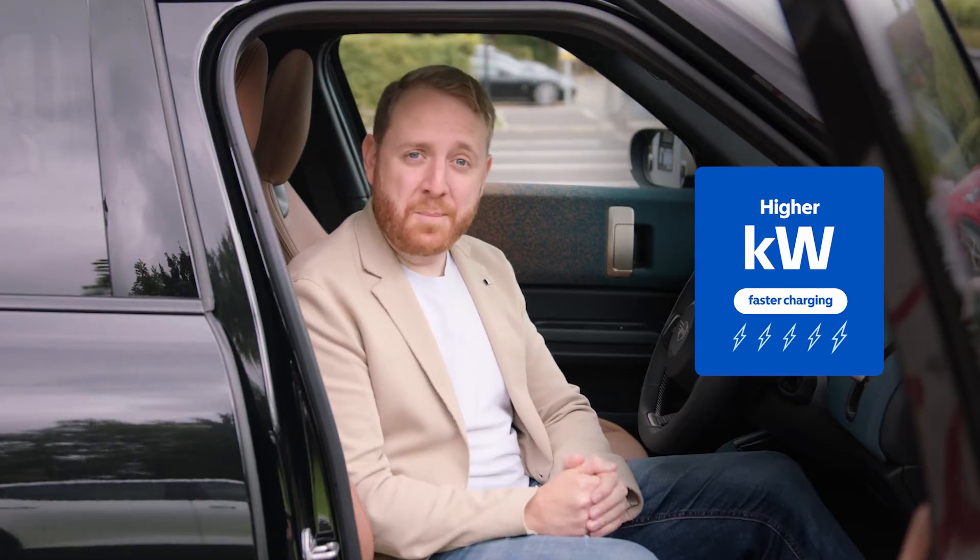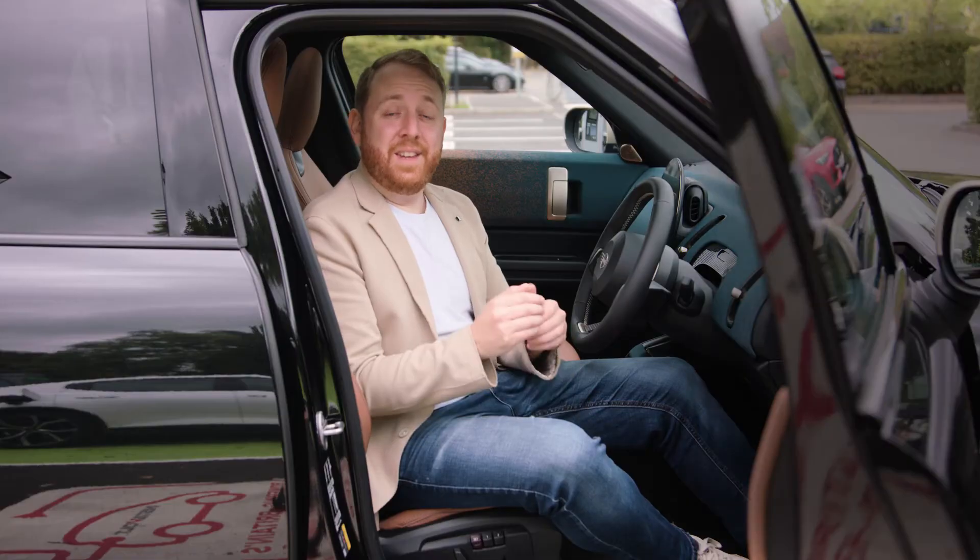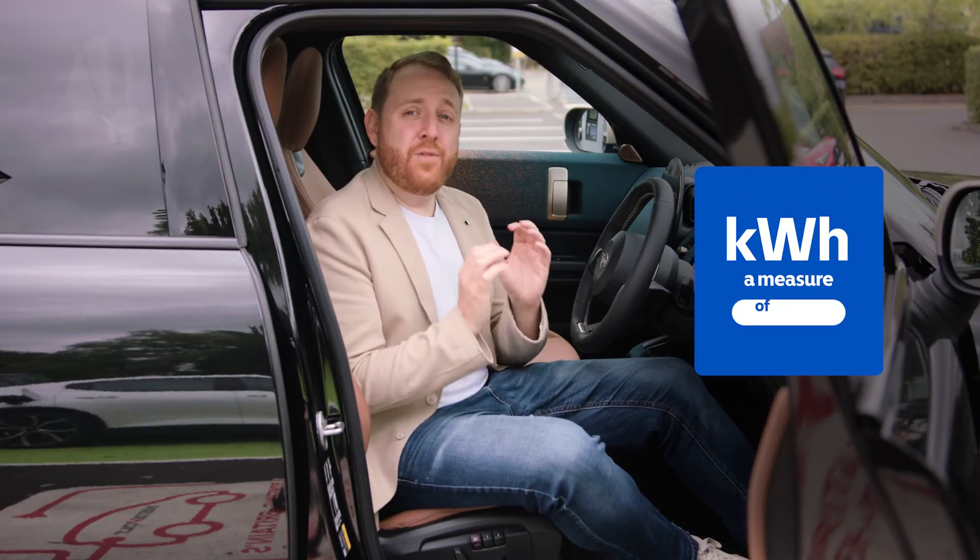the faster it can charge. You can see the kilowatt rating of a charger on the Motability Go Charge app. Your vehicle will also have its own maximum speed that it can charge at, but don't worry — your vehicle will always limit charging to a speed that it can cope with.